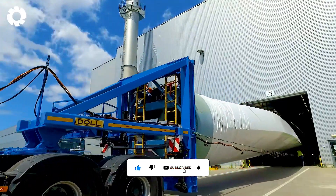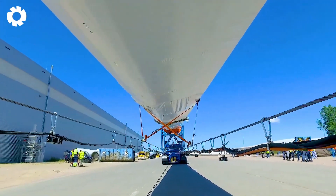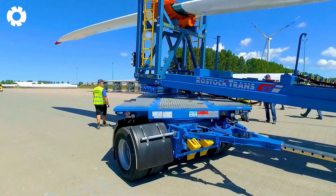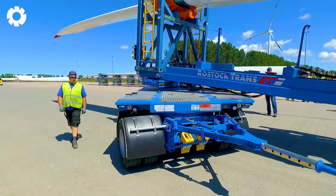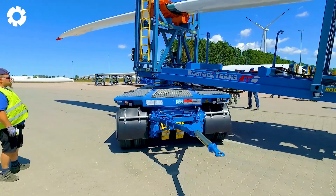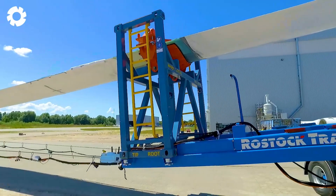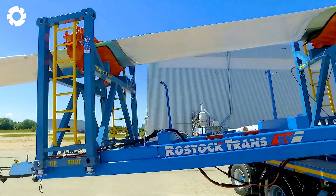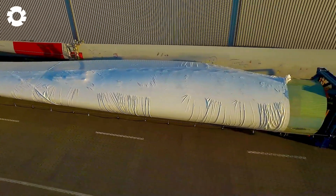Transporting the Dahl Windblade with a self-driving trailer is a remarkable display of technology and power. The long and heavy blades are moved smoothly and precisely, navigating through challenging terrains, ensuring absolute safety and efficiency on every journey.